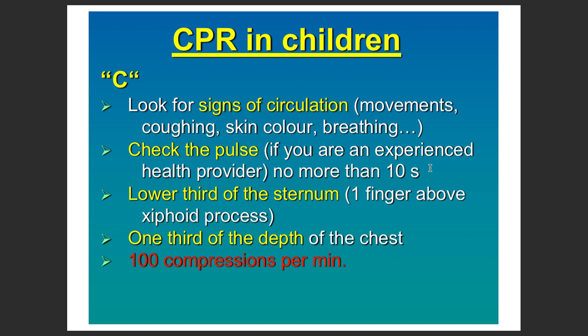Check for signs of circulation such as movement, coughing, skin color, and breathing. Check for a pulse, but do not waste more than 10 seconds on this assessment.